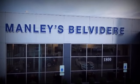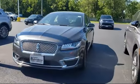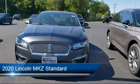Welcome to Manley's Belvedere Lincoln, your premier destination for purchasing a vehicle. Here's a look at another one of our great vehicles in inventory.